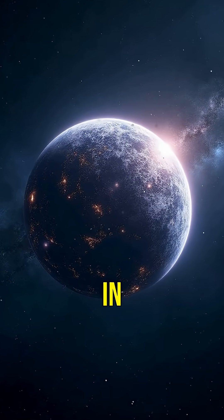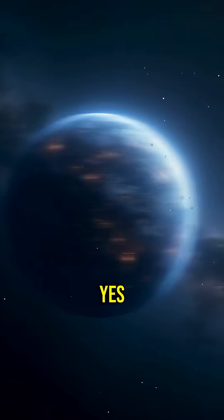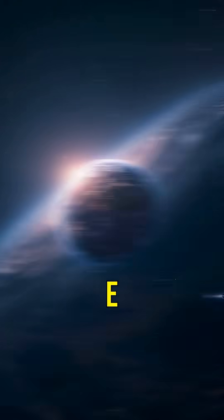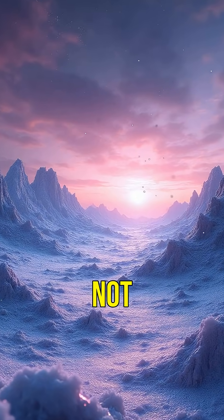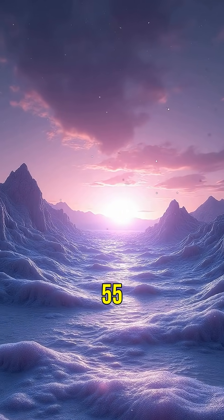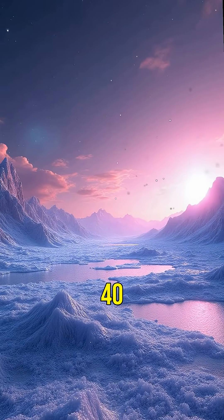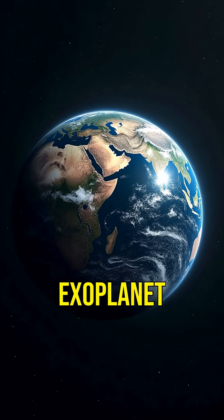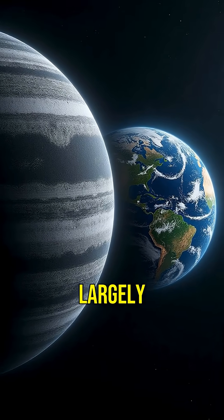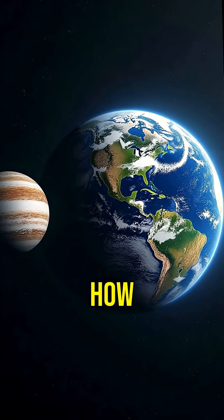Did you know there's a planet out there that's covered in diamonds? Yes, you heard that right. It's called 55 Cancri E. Imagine a place where diamonds are not rare gems, but just part of the landscape. That's the reality of 55 Cancri E, located 40 light years away from us. This exoplanet is twice the size of Earth and has a surface that could be composed largely of graphite and diamond. How amazing is that?